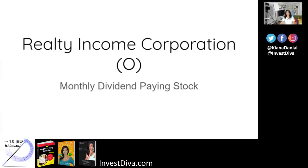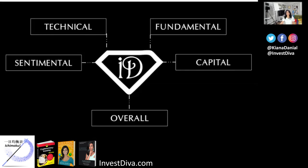Realty Income Corporation, the monthly dividend company, is an S&P 500 company dedicated to providing stockholders with dependable monthly income. Its symbol on the market is O. The company is structured as a REIT, and its monthly dividends are supported by cash flow from over 5,900 real estate properties owned under long-term lease agreements with commercial tenants. Now let's analyze this stock from the five points of the Invest Diva diamond analysis, or the IDDA.